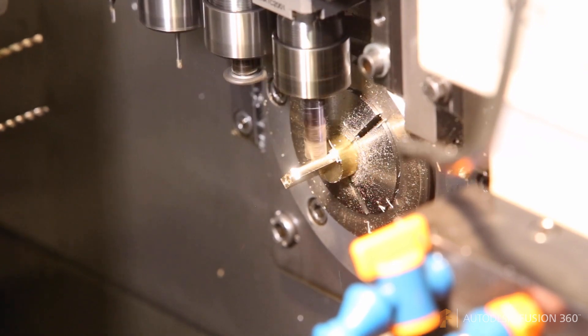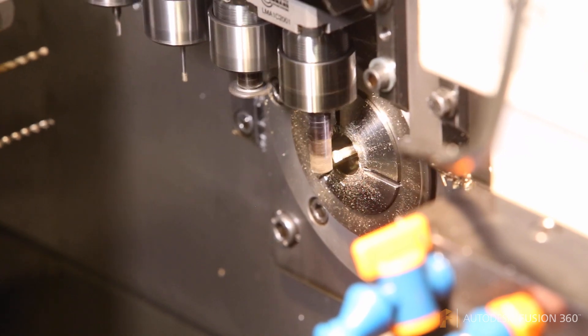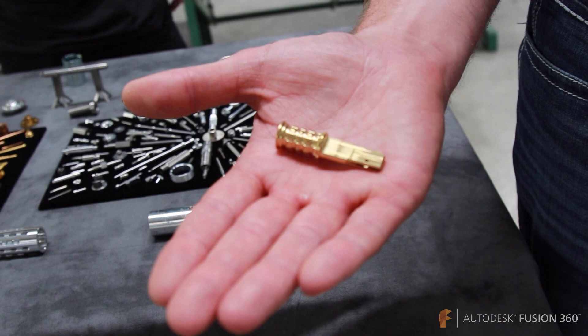So primarily we work with plastics, aluminum, coppers, brass, stainless steels, and titanium — those are the materials that we mostly work with.